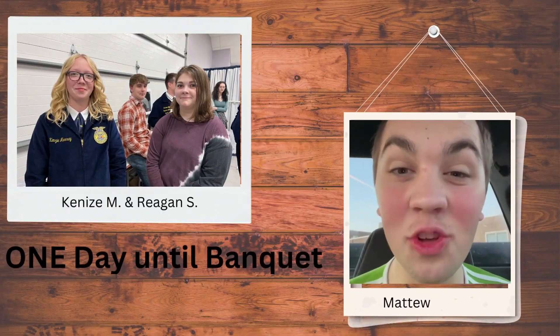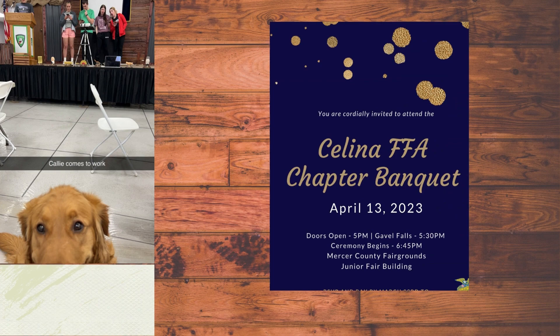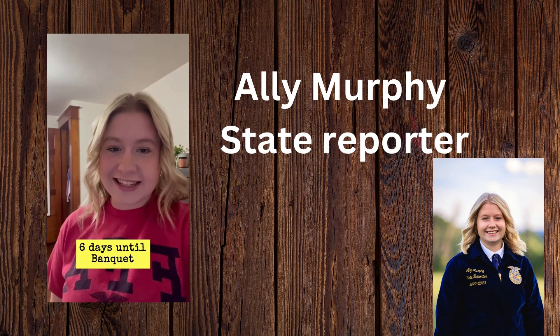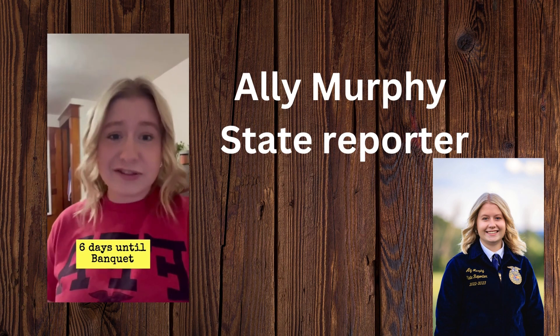Hey, Miss B. There's only one day till Banquet. I hope you're ready. Hey, Miss B. It's Ali here, the Ohio FFA State Reporter. I'm just here to remind you that there are only six days left until Banquet.